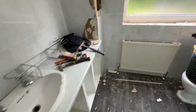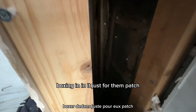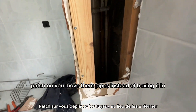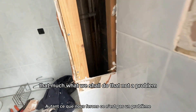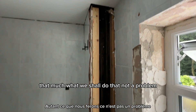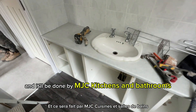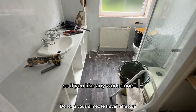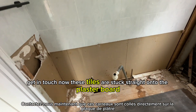That toilet is going to get moved over here. This soil stack here - that's very big boxing in just for those pipes. You'd think they'd just move the pipes instead of boxing it in that much, but we shall do that, no problem. This transformation this week will be beautiful, done by MJC Kitchens and Bathrooms, so if you like any work done get in touch.